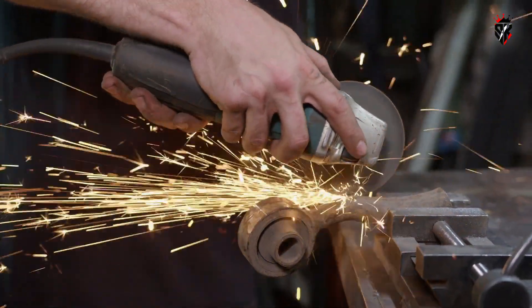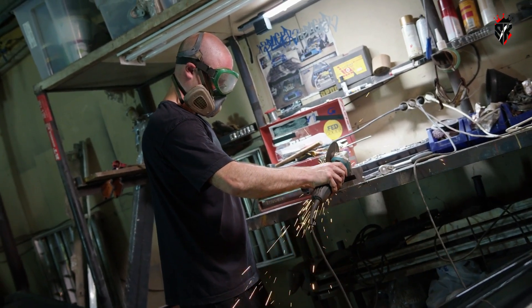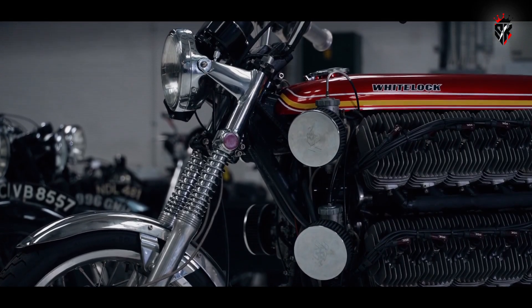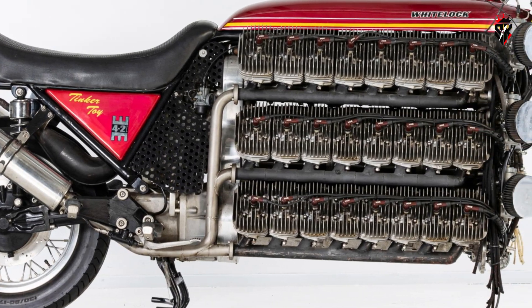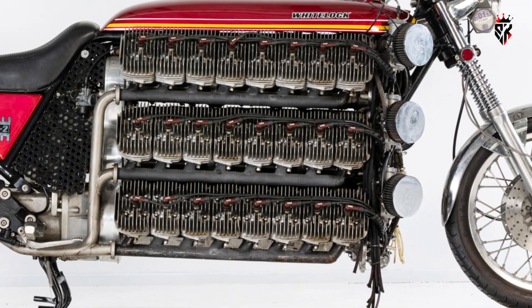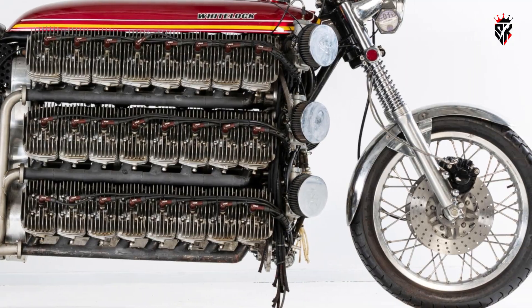Practical power and usable torque maps were secondary to the aim of proving the engineering could be done. Fitting the rest of the motorcycle to the engine took the same single-minded improvisation. There is no off-the-shelf frame long enough or strong enough, so Whitelock fabricated his own to cradle the six engine banks and everything they required.